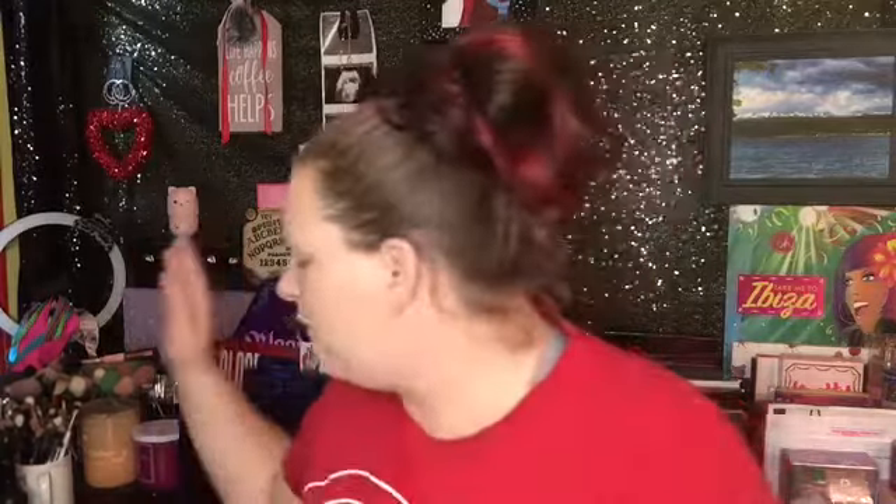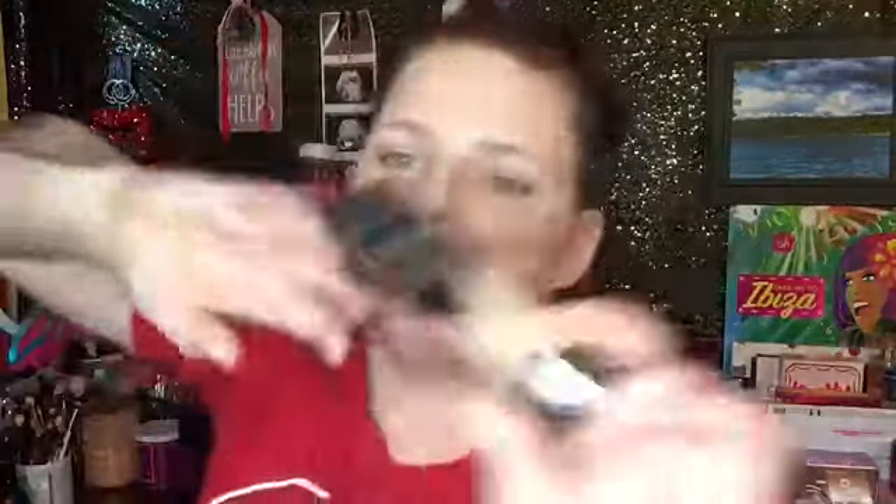So today I am doing a collab with my girl Cia — she is so beautiful and so talented at what she does. We both have the Cat Bob D mystery box and we're going to do a full face only using the products that we got out of the box. I am lucky enough to have the foundation already and the setting powder.